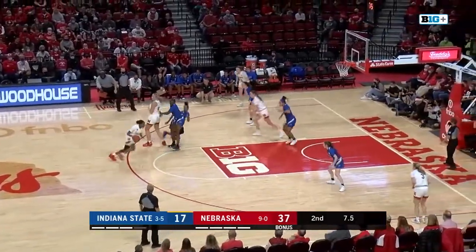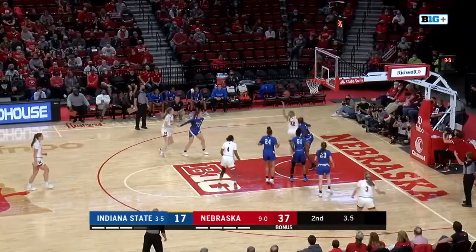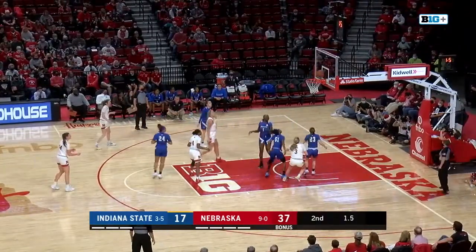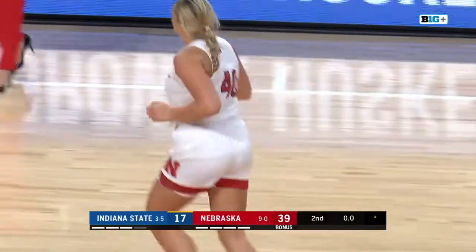Markowski coming for the screen. Hybe finds space, kicks it out — three-pointer. Widener — too long. Rebound. Markowski gets it to go off the glass, and that'll do it for the half.